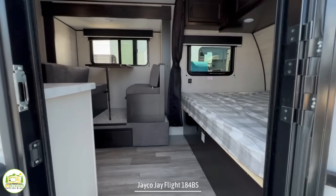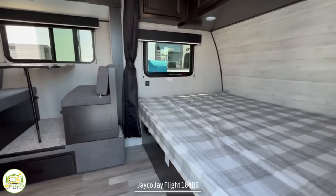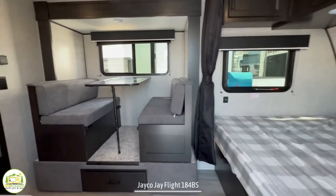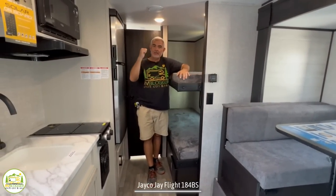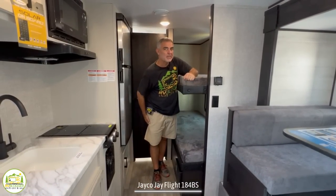When you first walk into this travel trailer, on the right-hand side is where the owner's bed is located and it wraps around to the dinette and the kitchen area. To my left is where the bunks are located and right behind me is where the bathroom is.